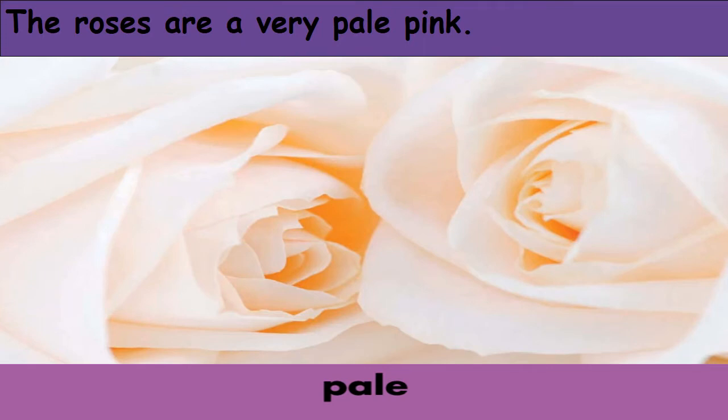Pale. Pale means having very little color — not bright. Like these roses: the roses are a very pale pink, so the pink color here is not bright as we're used to seeing it. We may also use the word pale to describe someone who is sick. We might ask, 'Why do you look pale?' — meaning he's not feeling well.